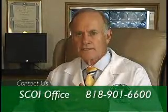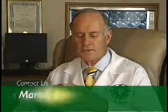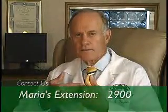Those things are important to realize. The phone numbers for the office — Maria has given you 818-901-6600, and you can call any time. Maria's extension is 2900, and if you need to get a hold of me or the fellow, you can call her any time during office hours, and she's able to find us.